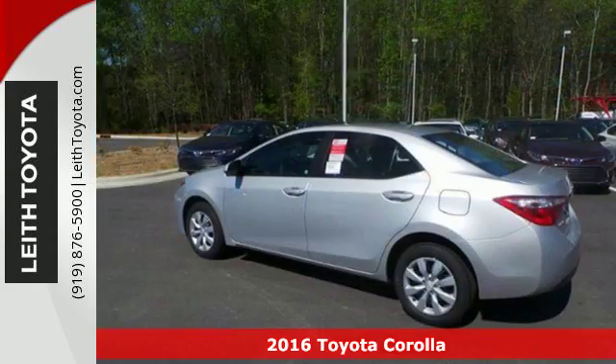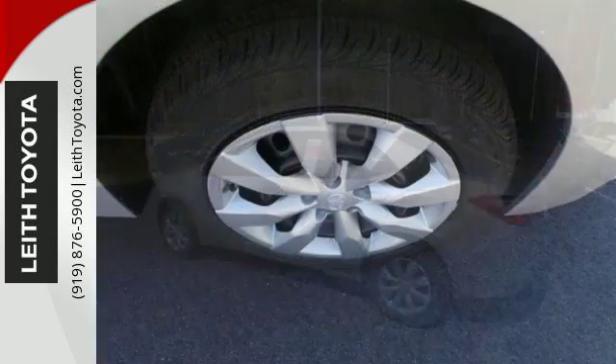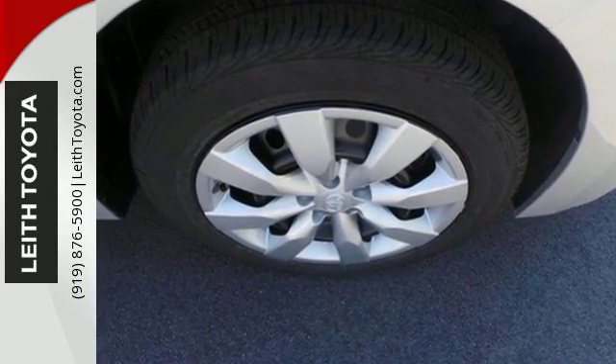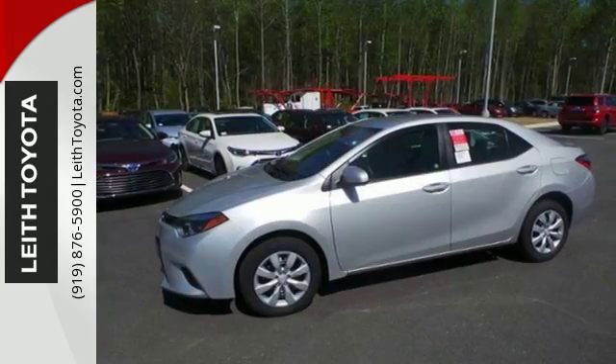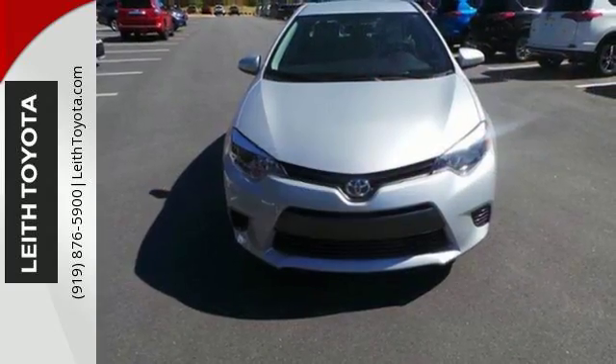This Corolla is ready for whatever road you turn onto, giving you features like LED daytime running lights, Bluetooth, and the Star Safety System with SmartStop technology. Whether you are stuck in traffic or heading down the open highway, the Entune Audio with touchscreen will make sure you have the perfect soundtrack.